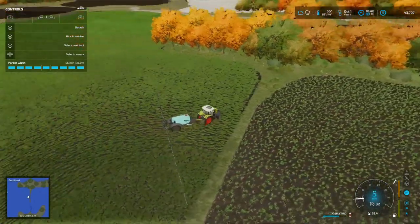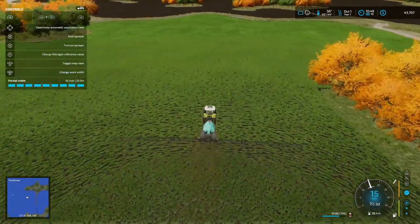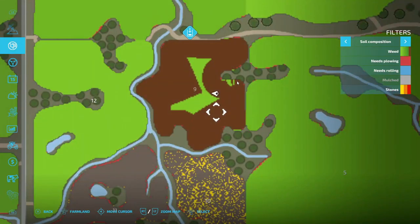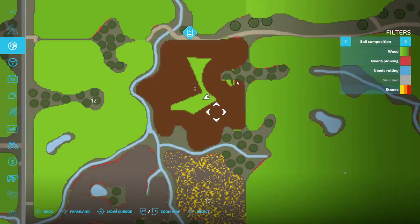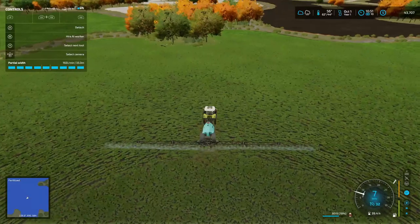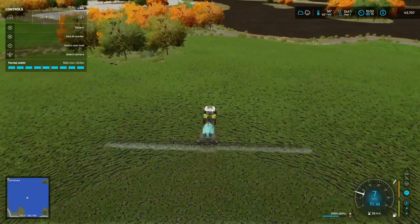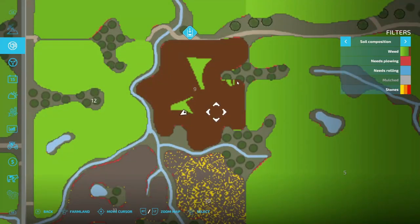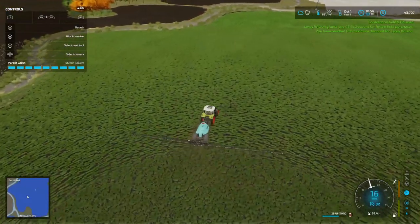If I keep going like this and then go like that, that should have done it. Oh yeah! I got plenty, so I'm just gonna have to keep doing it like this. I need to start cutting — probably about like that. Cut a little more — yeah, that should do it, about like that. Contract on field 9 is finished! Yay!